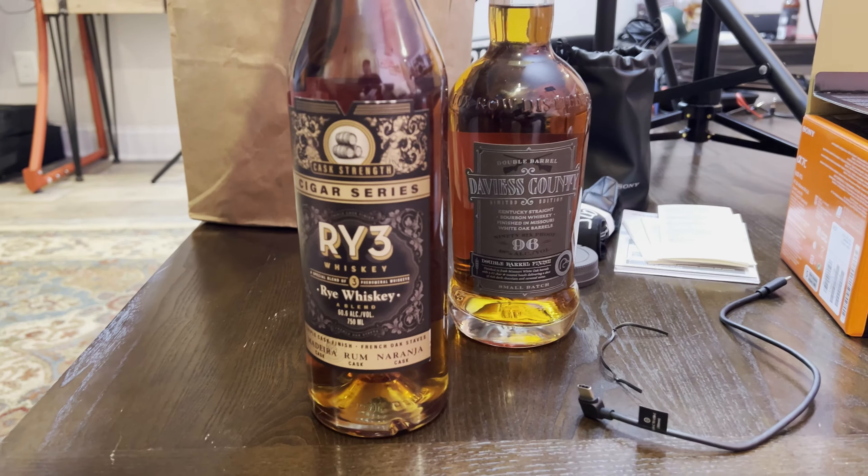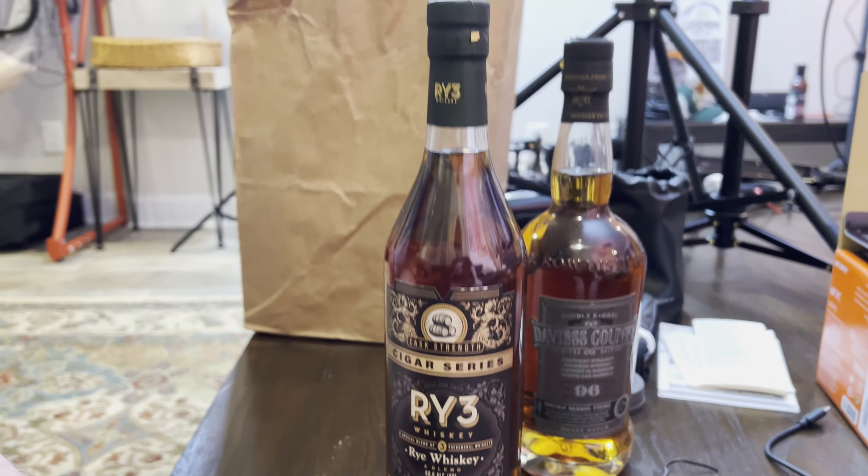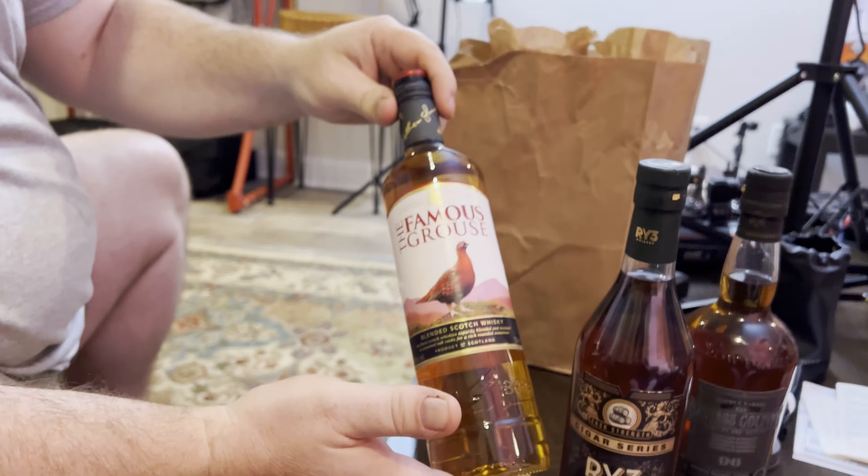This is a Rye, though. Brandon thinks it's going to be really obvious which one's going to be what.